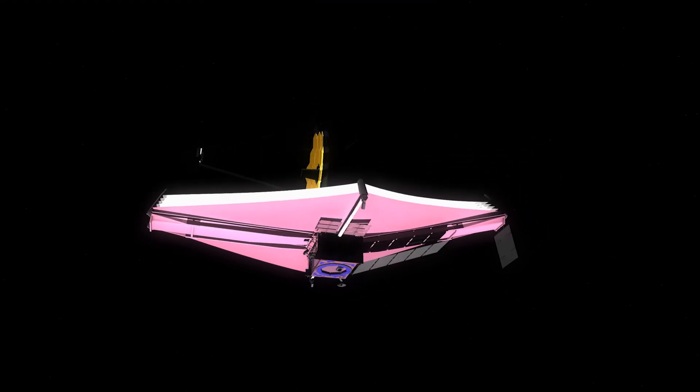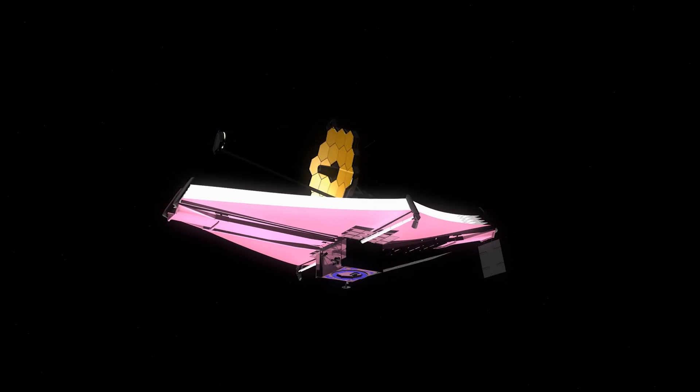However, the upcoming James Webb telescope may provide an even clearer view of what's happening on distant exoplanets.